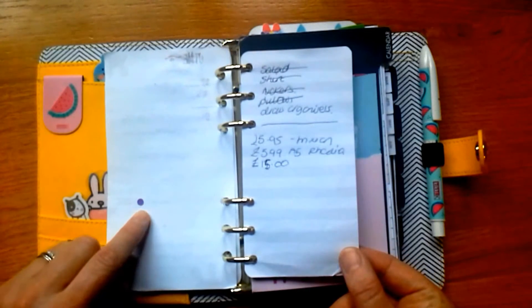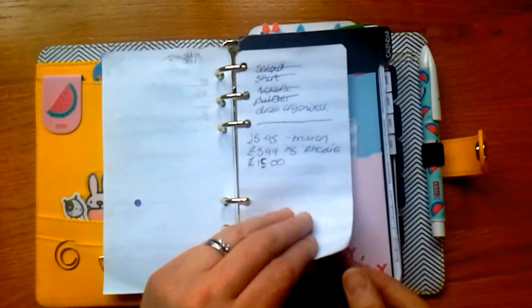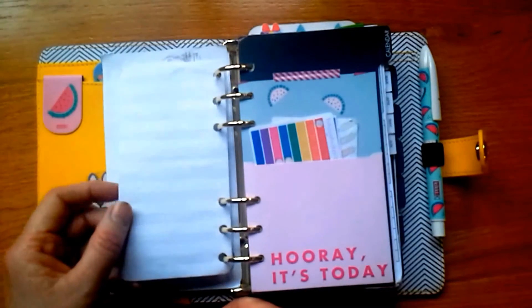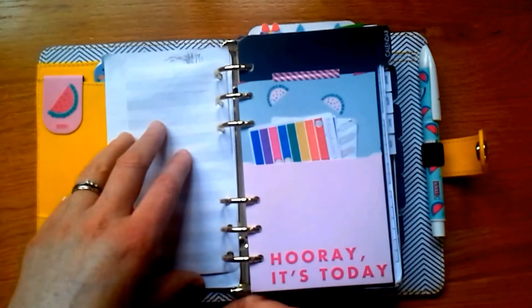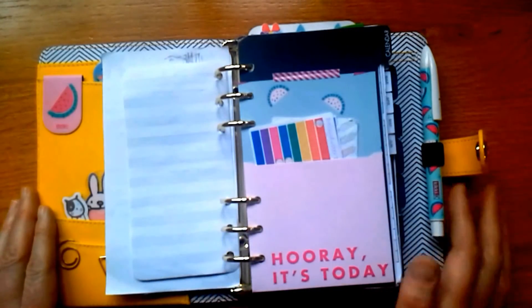There's a random purple dot — not sure why, it must have come off my sticker sheet. I've also got a couple of bits of random paper and some scrap paper from an Ikea notepad — just a pound, quite a nice little size. You can stick them in and rip them out to jot things down and transfer them elsewhere if needed.